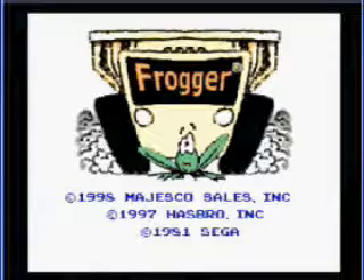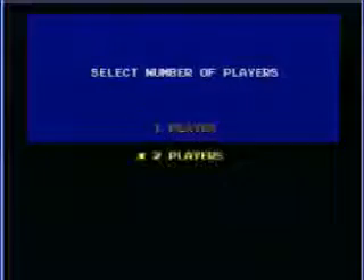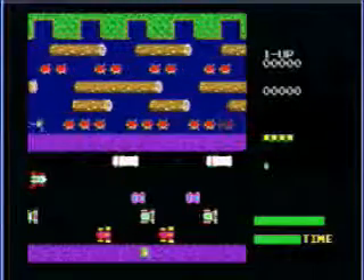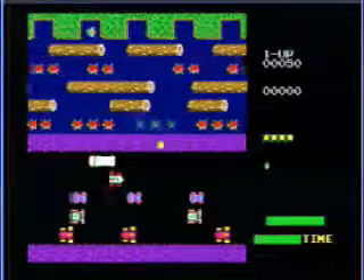Frogger hit the arcades in 1981 and is considered a worldwide classic, popular in all parts of the world. It then hit numerous consoles with ports of Frogger.